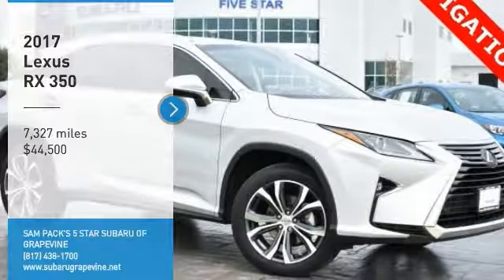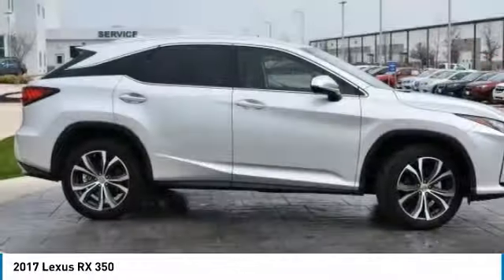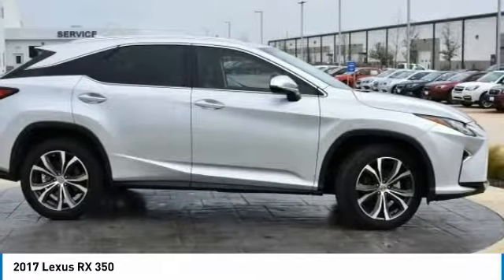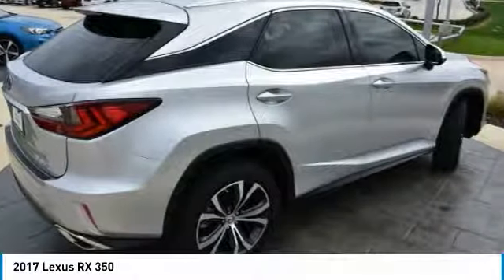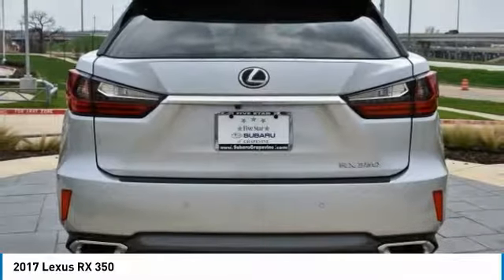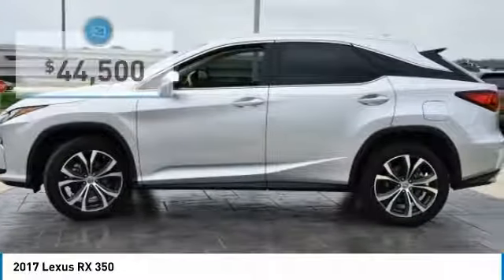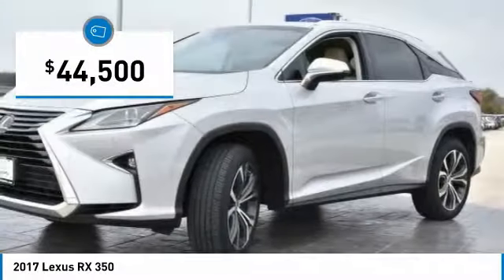Stop by and take a look at the 2017 RX 300. As one of the first entries in the crossover luxury SUV segment, the Lexus RX 300 provides a high seating position, available all-wheel drive and generous cargo capacity, along with great fuel economy, and is priced below $45,000.